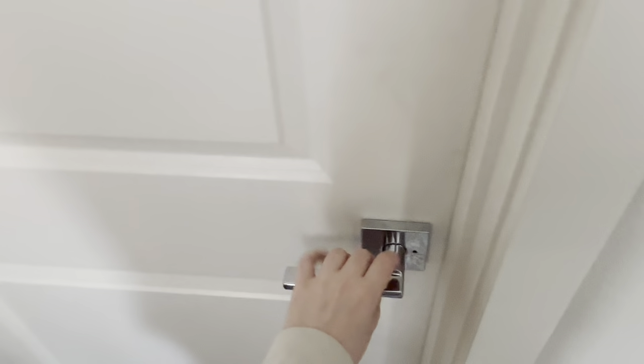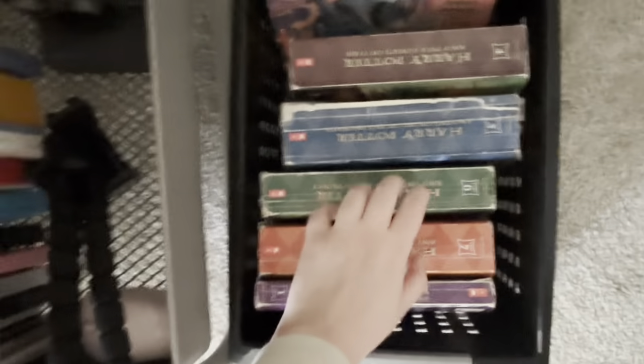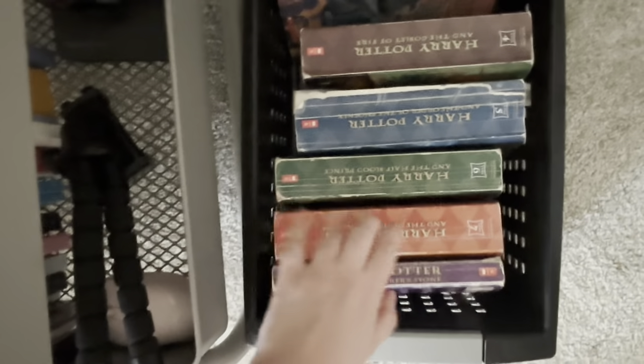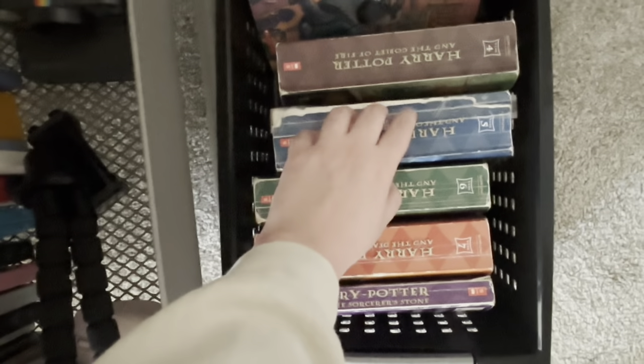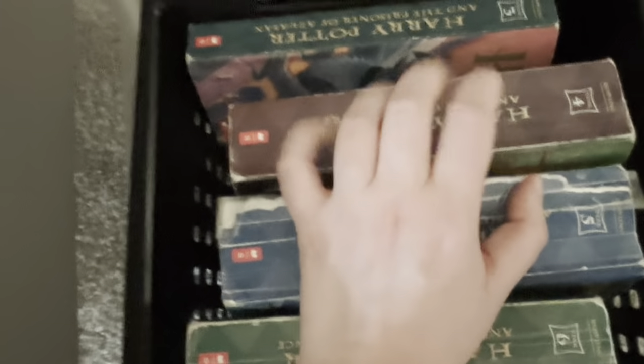This is the door that leads to my bathroom — I'm also not showing in there. Then I have Harry Potter books. It's not the full set but it's close. My parents were moving out from their house and were going to goodwill them, so I said I would take them because I've only read the very first book a long time ago and kind of want to read the series. So I figured I would take them.